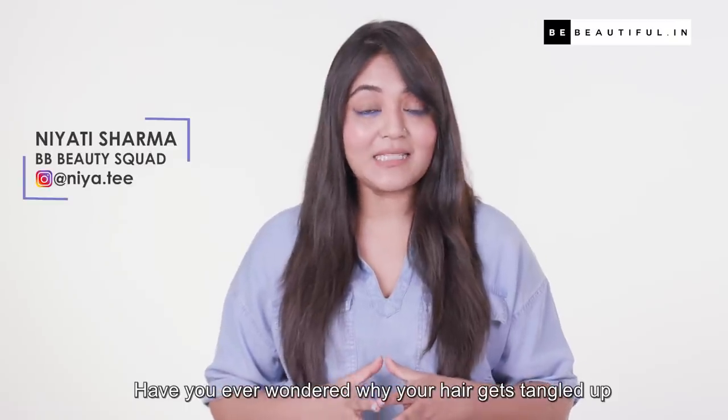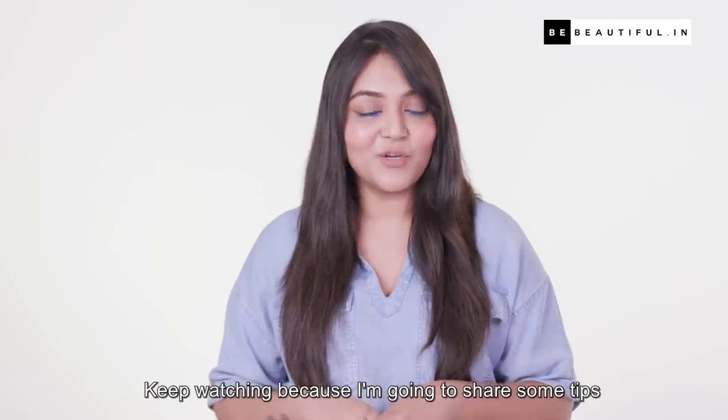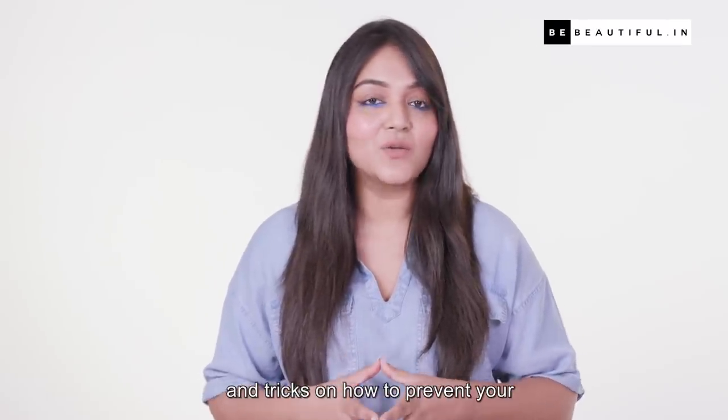Have you ever wondered why your hair gets tangled up and what you could do to fix that? Keep watching because I'm going to share some tips and tricks on how to prevent your hair from getting tangled up.